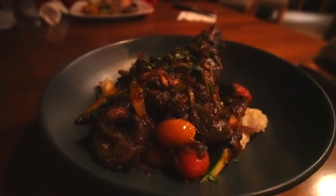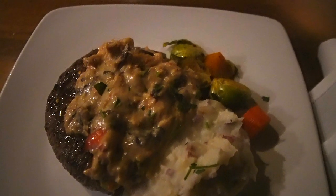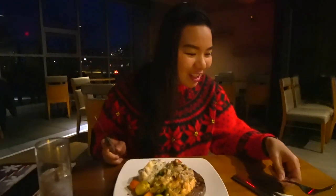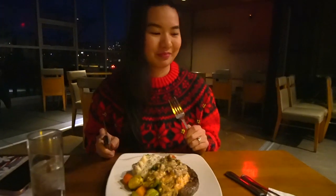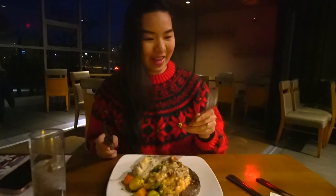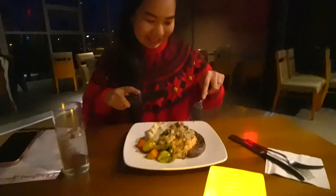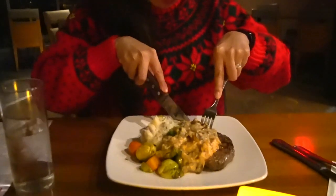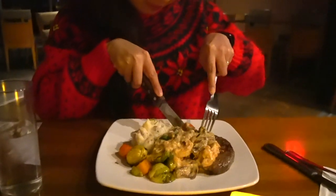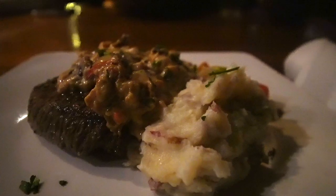And for the entree, I had the braised lamb shank, while Max had the cab sirloin and lobster thermidor. Which fork should I use? Is this different? I think since it's the main course, you need the bigger one. But it's so big! Someone's excited! Let's put some mashed potatoes.